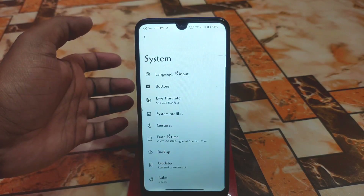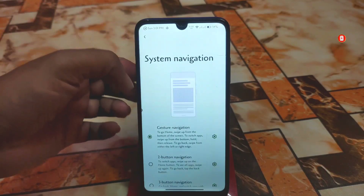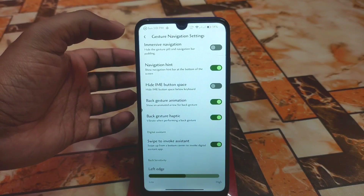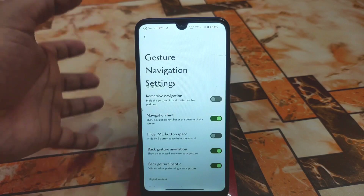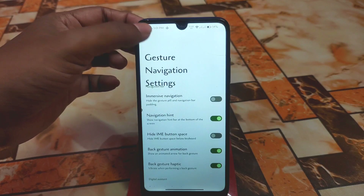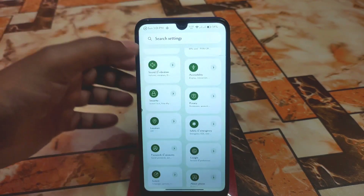Let's begin with System — we have Languages and Input, Buttons, and System Profiles like LineageOS, then we have Gestures. You can do customization of system navigation. Here we have the build length customization, back gesture haptic, and hide IME button space — if you don't need button space below the keyboard you can use this feature. Immersive navigation is also available: if you want to hide the navigation pill button, you can use immersive navigation. We also have Google, Password and Account, Safety, and Emergency.